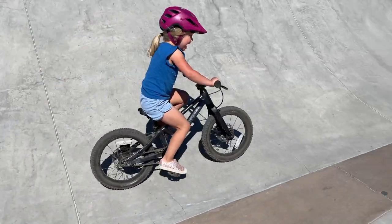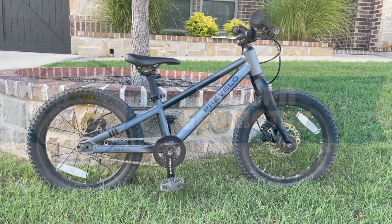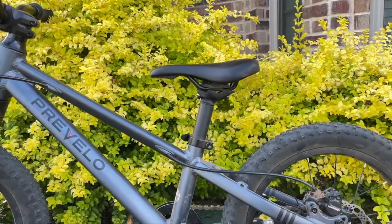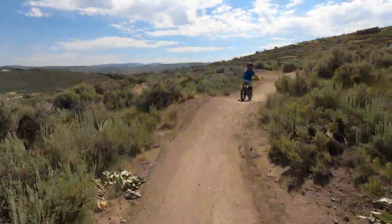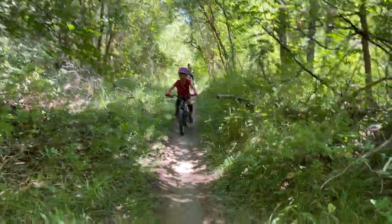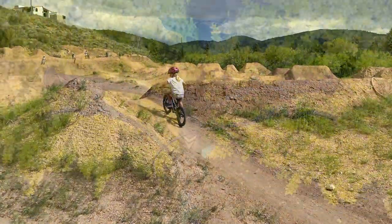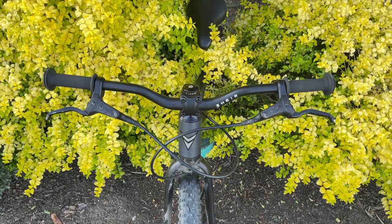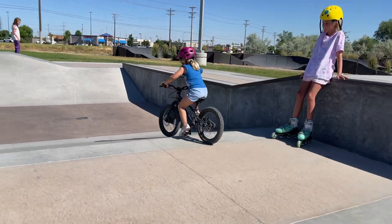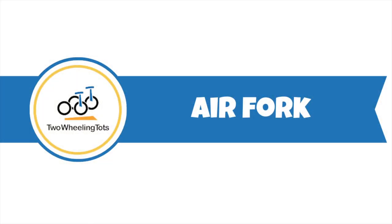Number three: modern geometry. Modern mountain bike geometry isn't just for mom and dad. A longer wheelbase, slacker head tube, and steeper seat tube come together to make the Zulu 2 an actual mini mountain bike — from pedaling efficiency and proper weight shifting to maximum stability and control on the uphill, the downhill, and everything in between. The Zulu's handlebars are also about an inch and a half wider than the Alpha's, adding to its suitability for trail riding.